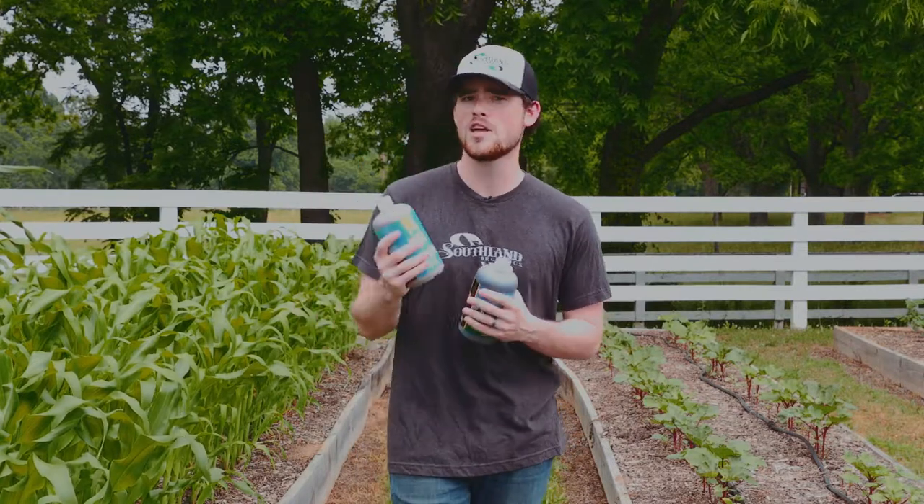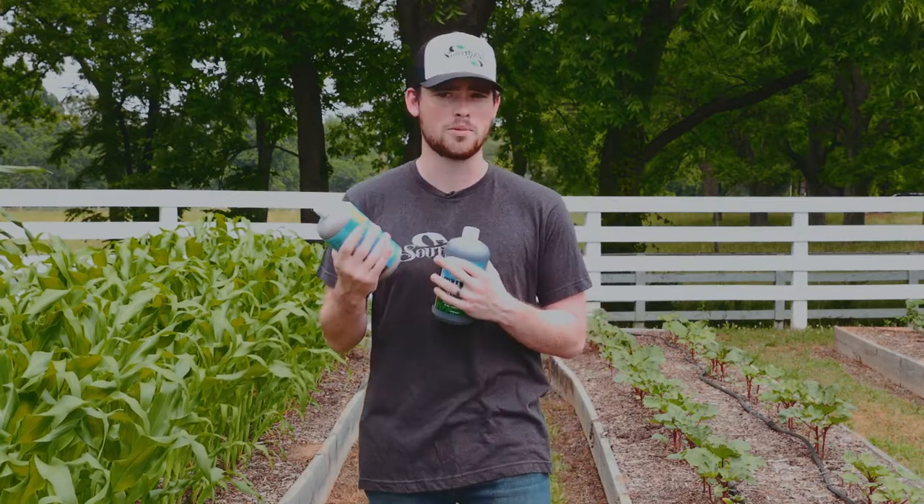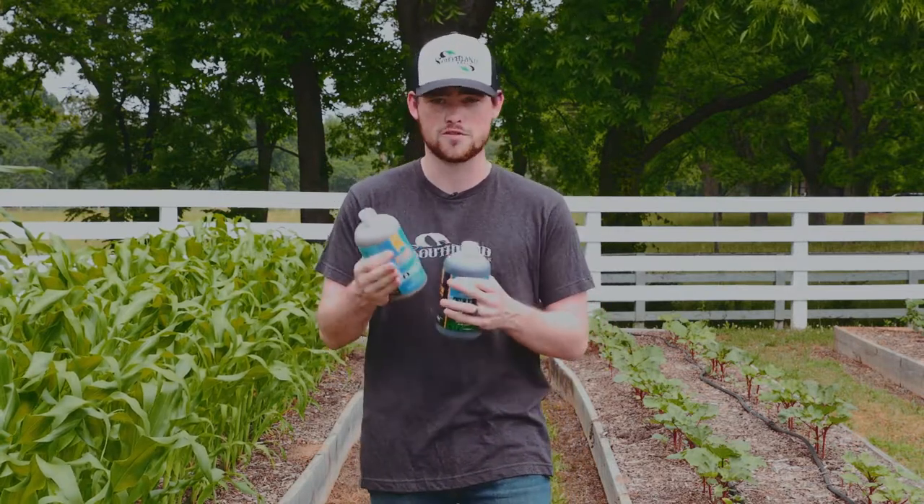Let's start with the fertilizer. Fertilizers are designed to feed plants directly. In this bottle is a balance of nutrients, notably NPK: nitrogen, phosphorus, and potassium.